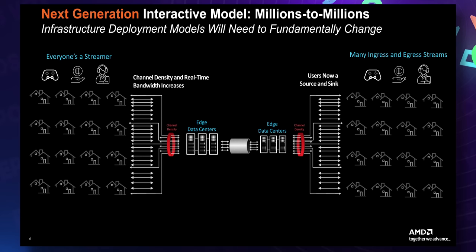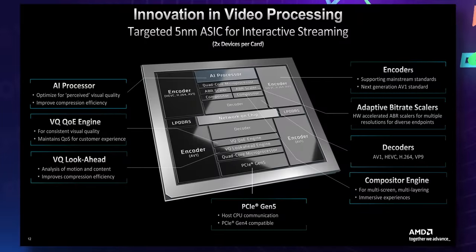This thing is built for the future of streaming, supporting decoding for H.264, H.265, VP9, and AV1, and able to encode in H.264, H.265, and AV1. Yes — AV1 at scale.